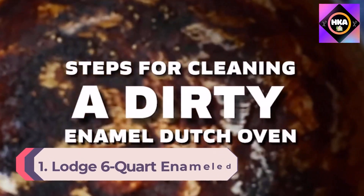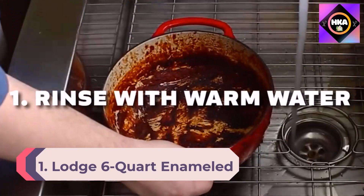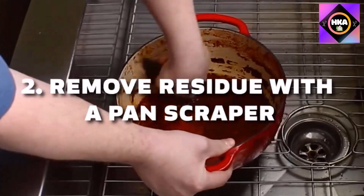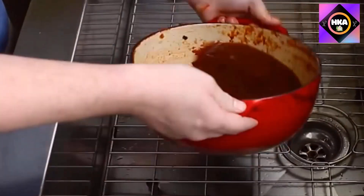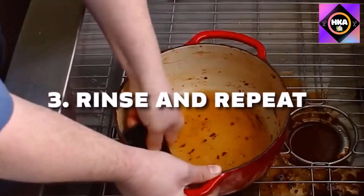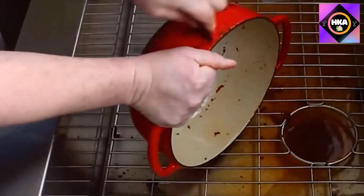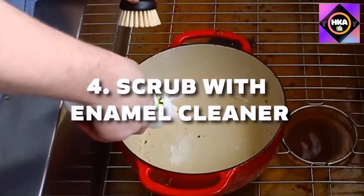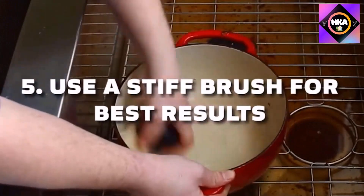Number 1: Lodge 6-Quart Enameled Cast Iron Dutch Oven. This porcelain enameled cast iron dutch oven from Lodge comes in a variety of exterior colors with a cream-colored interior for excellent visibility, similar to many higher-end versions. Due to the double layer of enamel coating inside and out, it can be used for marinating, cooking, storing, and serving. The modern design also provides wider handles, making it easier to grip when you have oven mitts on.